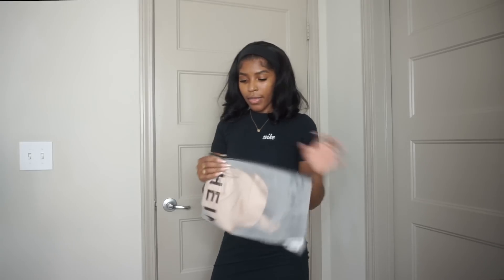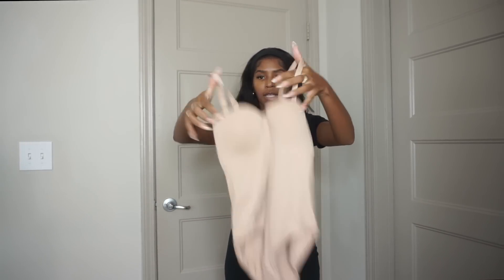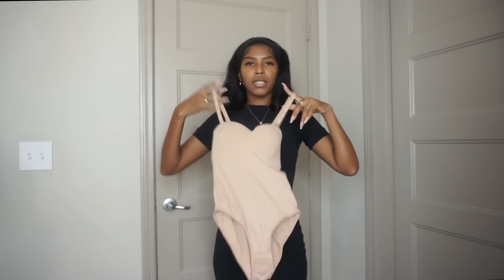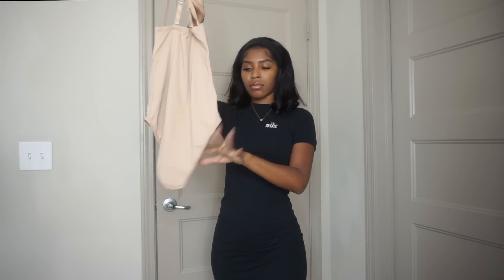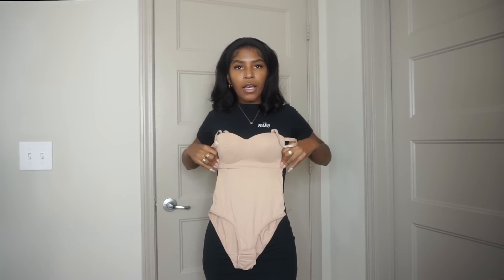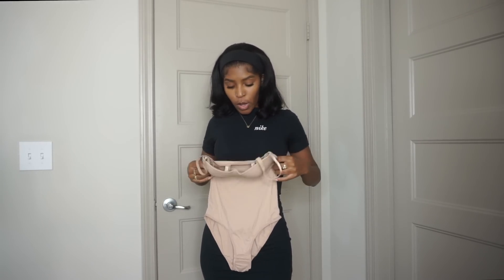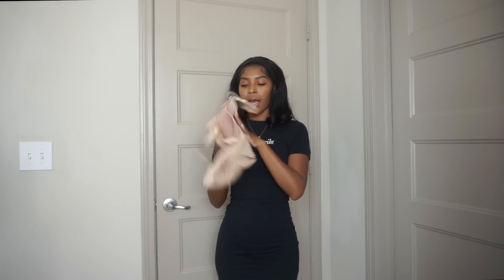I also got this bodysuit — these seem really trendy right now, kind of gives "woofer" vibes. I got this in an extra extra small because it was the last size. It's a bikini style, which is the only downfall, but it has built-in cupping. I got an extra extra small so hopefully it fits snug enough to look good. I really wanted a black one but they didn't have black.